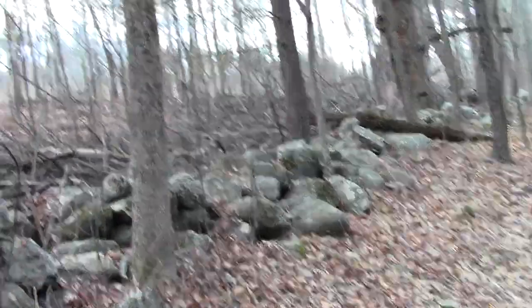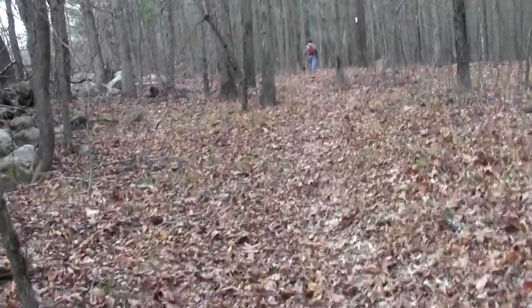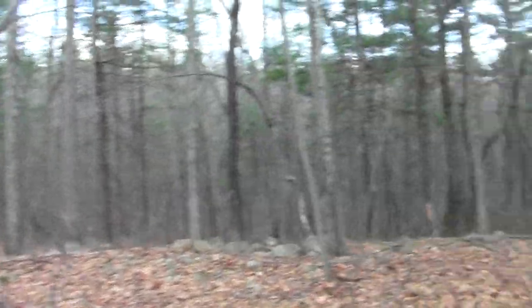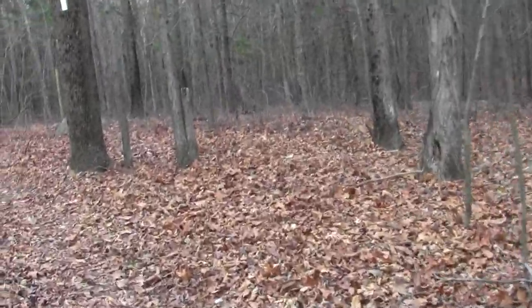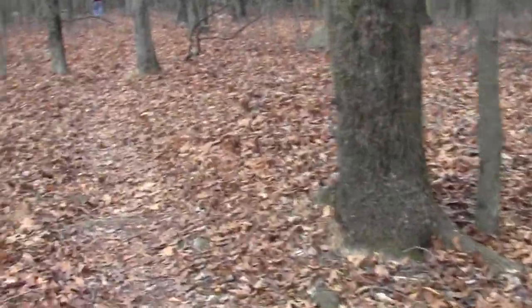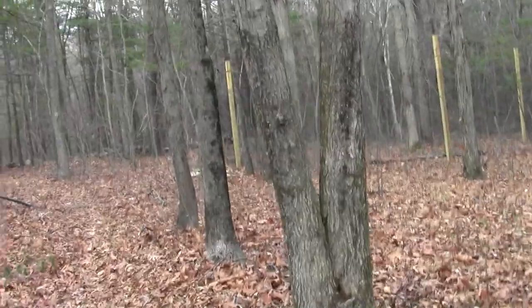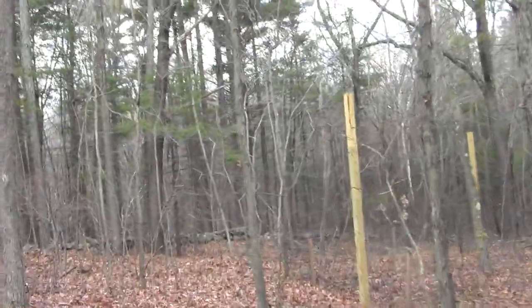Here we go. Looks like we have a pretty good-sized ravine over here — must have had a fish brook or something running through it. Looks like some hickory trees along the way.